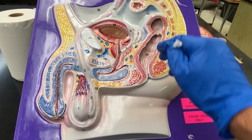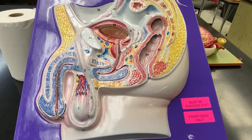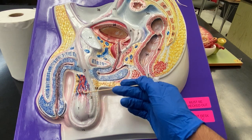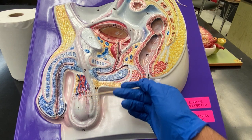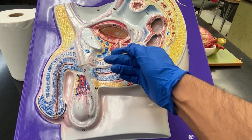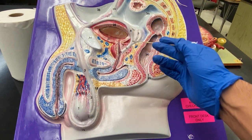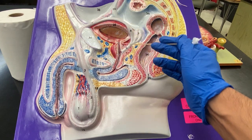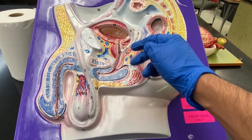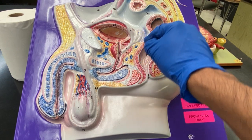And here is the rectum and anus. Now for review: testes — you have two of these. This is the epididymis. Sperm are made in the testes and stored in the epididymis. Then when they're ready, they travel up the vas deferens, and they'll get activated by fluids from the seminal vesicle and the prostate gland. Here's the prostate gland, number seven.